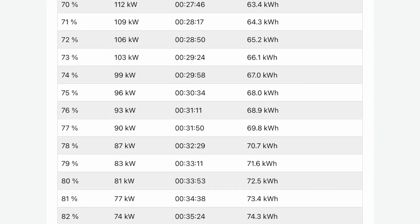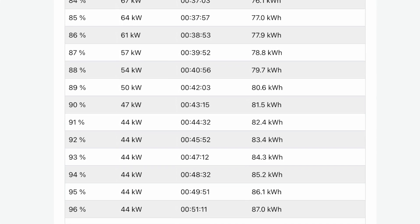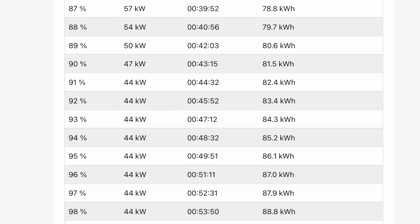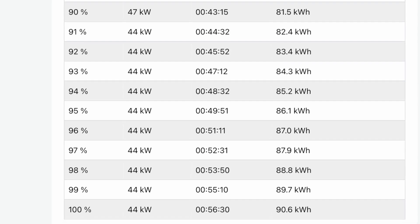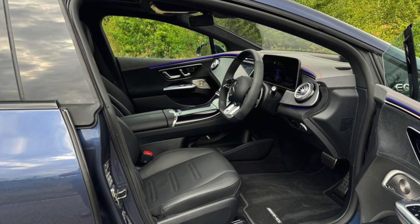Even at 74 percent you're still at 99 kilowatts, then it slowly drops — 96, 93, 90 — and at 80 percent you're at 81 kilowatts. Once you get over 90 percent it drops down into the 40s, with 44 kilowatts being the lowest near 100 percent. Overall, this is a pretty fast charging car.